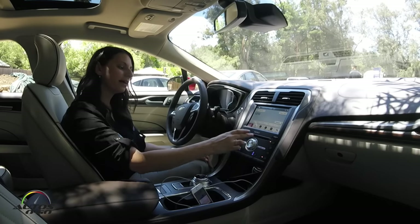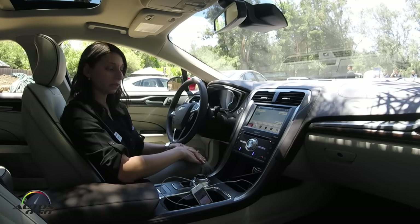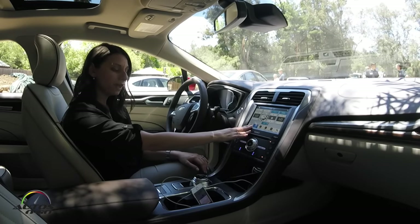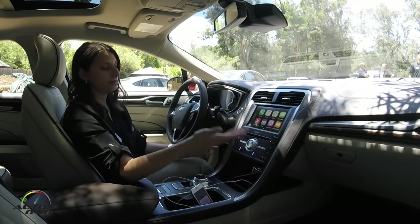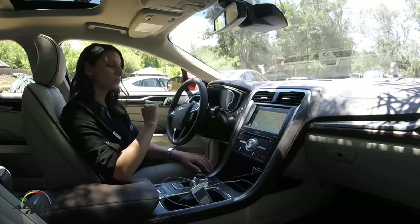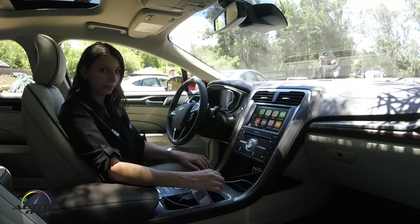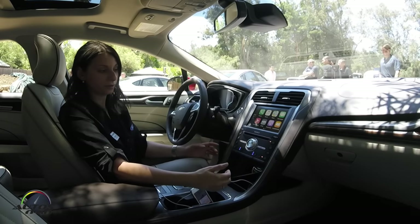When I hit the Ford Sync icon, I'm going to be taken into the Sync 3 Apple CarPlay integrated view, where I'll be able to control some standard features such as audio and climate. But when I hit phone, maps, or Apple CarPlay, I'm going to be taken back into the full CarPlay experience. With voice recognition, it will continue to be Siri — if I'm tethered and have CarPlay enabled, it will be Siri within the CarPlay experience.